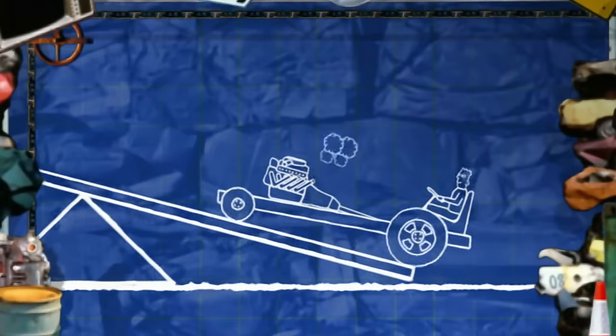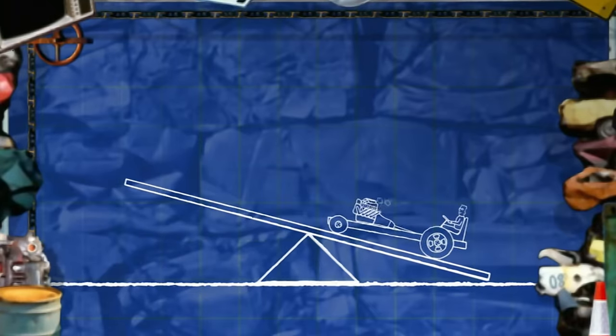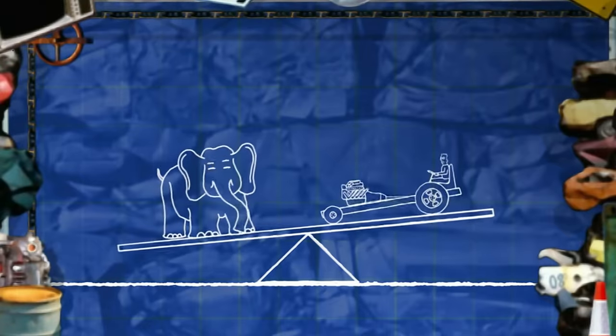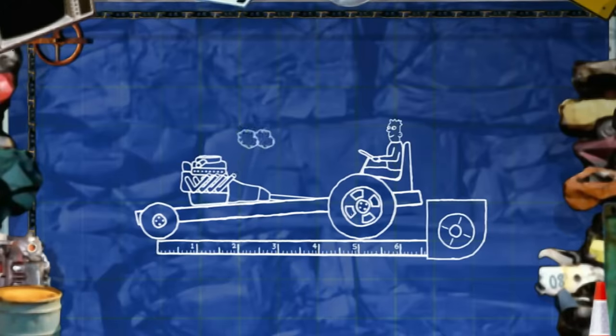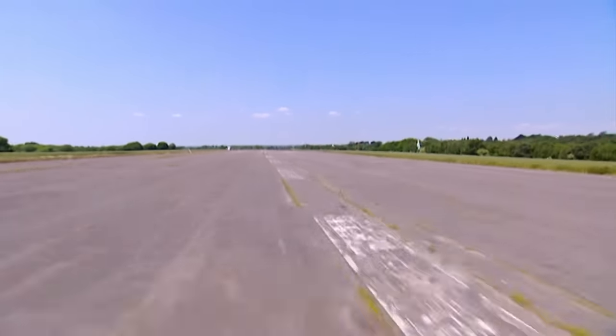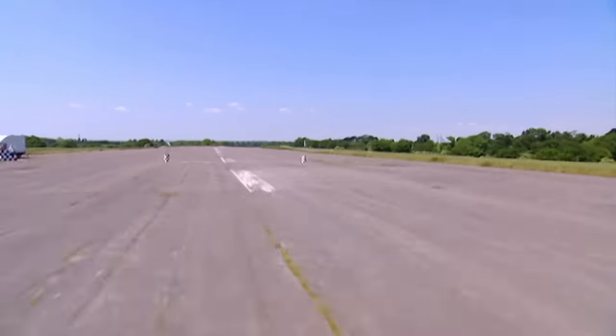Each vehicle must weigh in excess of 5.5 tonnes — the equivalent of an African elephant. In addition, they must measure at least 5 metres in length. But these massive machines will need to be fast as we test them for raw speed along this quarter-mile sprint course.